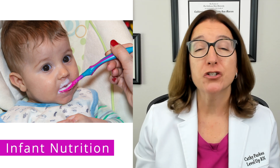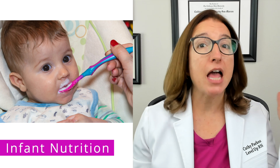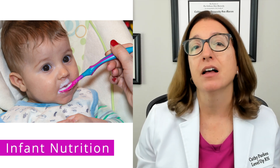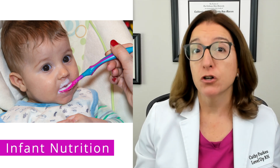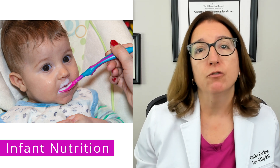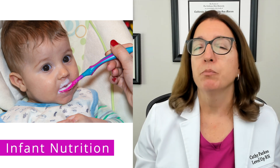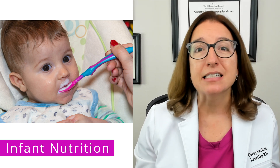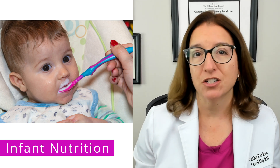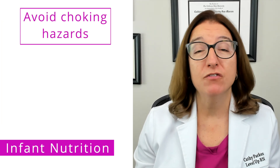Solid foods should be introduced around four to six months of age when the baby has good head control and can sit unsupported. The first solid food that is typically recommended is iron-fortified rice cereal because it is easily digested, has important nutrients, and is least likely to cause an allergic reaction.